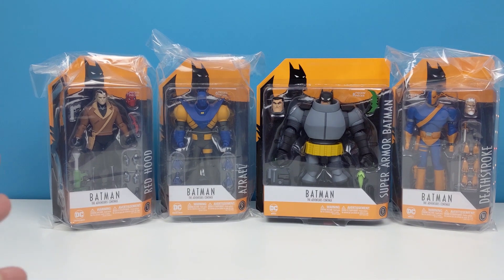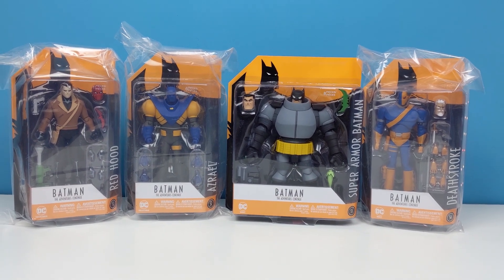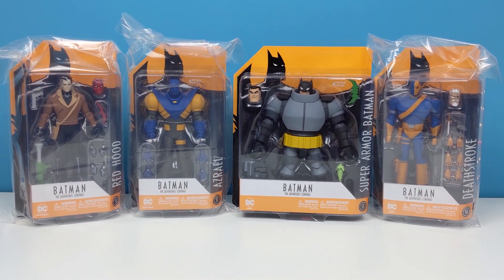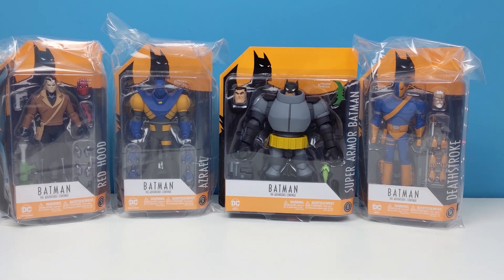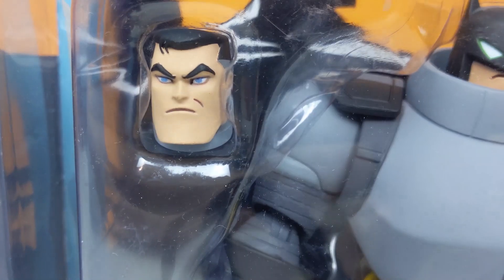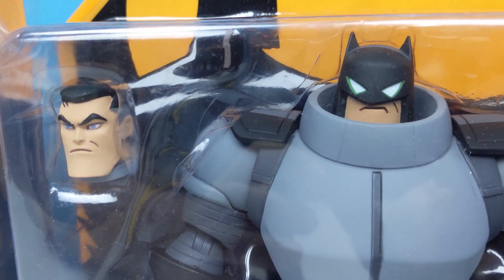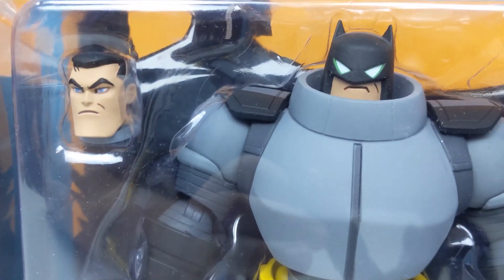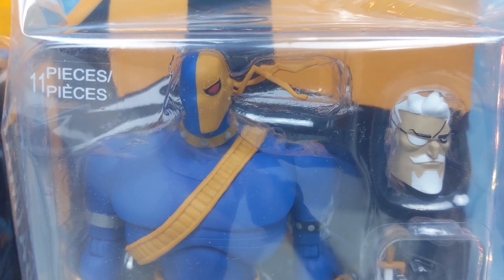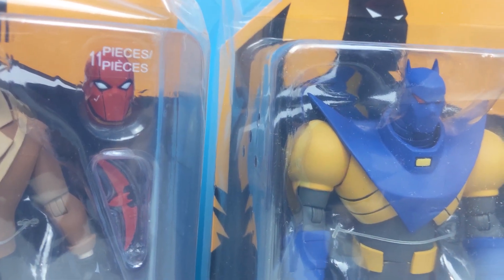So there you have my Batman The Adventures Continue action figure haul. I'm patiently waiting for the trade paperback collection of the comic to be released, as I've held off reading the individual issues. I don't think that would be affected by the closure of DC Direct, as the comics publishing was always separate to the toys. It sucks though, because these figures will now be very scarce — as they were the last out of the gates, they've only been made in very limited quantities. Some of the other figures in the series I was planning on picking up later will now be going for ridiculous money. I did eventually want to get the new version of the Joker they released with this wave, but that's already going for triple or even quadruple the original retail price. Yeah, ouch.